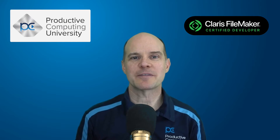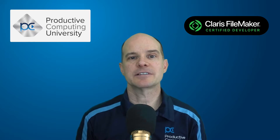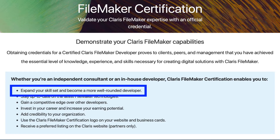Hello, this is Mark from Productive Computing. Thanks for joining me on this video. Are you interested in becoming a Claris FileMaker certified developer? Whether you are an independent consultant or an in-house developer,